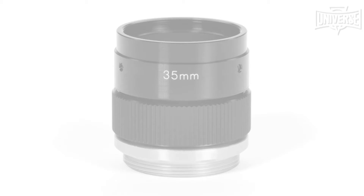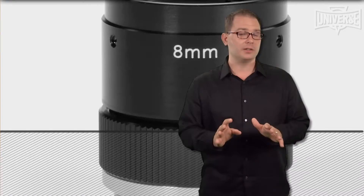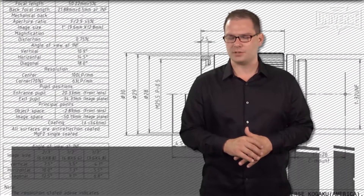Available from stock in the US in a wide range of focal lengths with custom aperture sizes readily available, these lenses are well suited to machine vision, inspection, instrumentation and vibration sensitive applications.